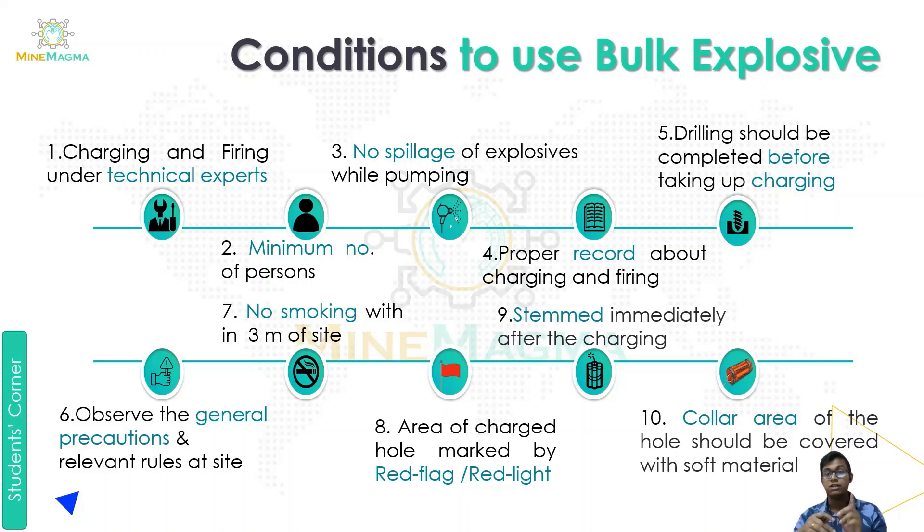The seventh condition is no smoking within three meters of the site. The eighth condition is that we must give an indication that the hole is charged with explosive, so that a safety zone is established and no one enters that area.